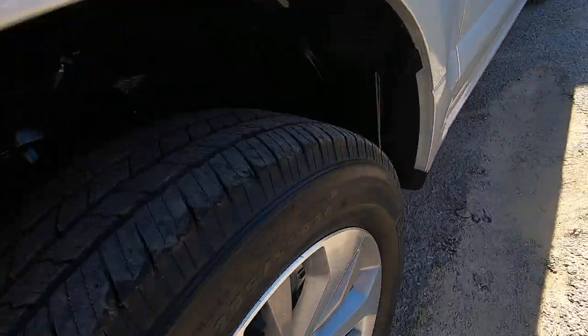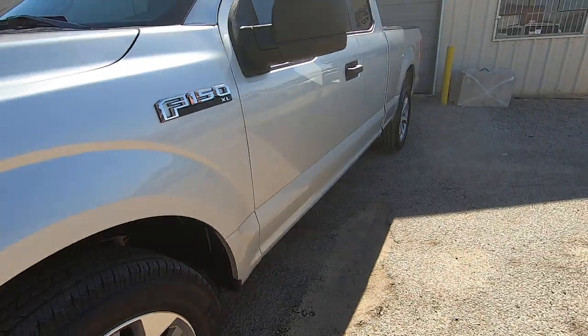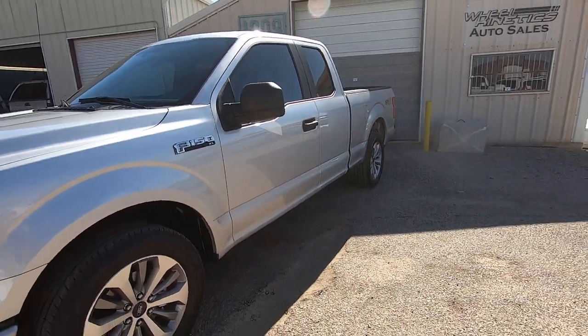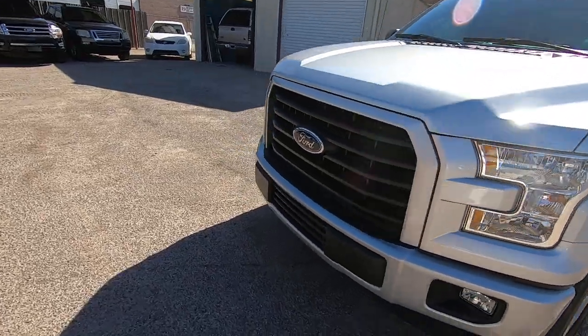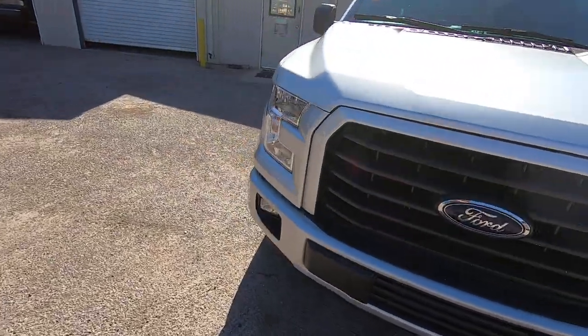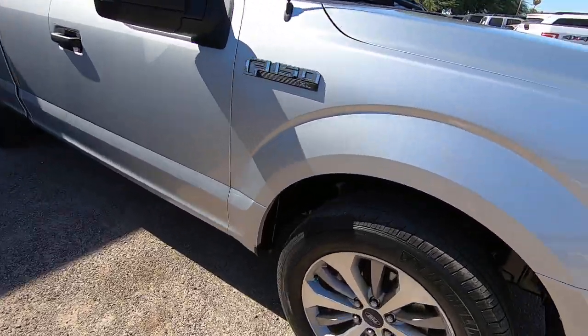It's got a set of Michelins on it — obviously those weren't factory, so someone liked this truck enough to put Michelins on it. Probably $350 to $400 a tire and they're about 50% tread, so there's a ways to go with those. It's a really nice running truck — I can attest to that, I was the driver of it.